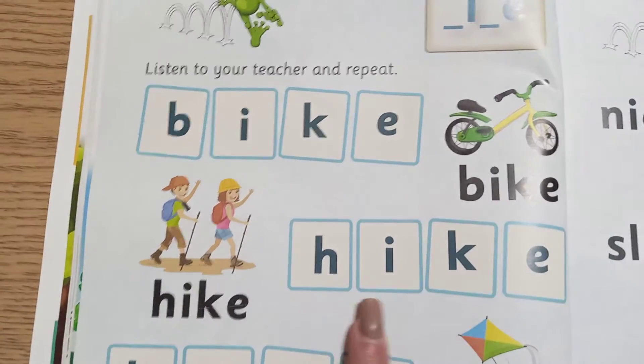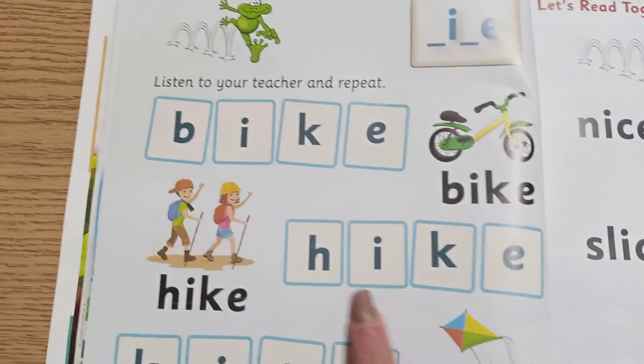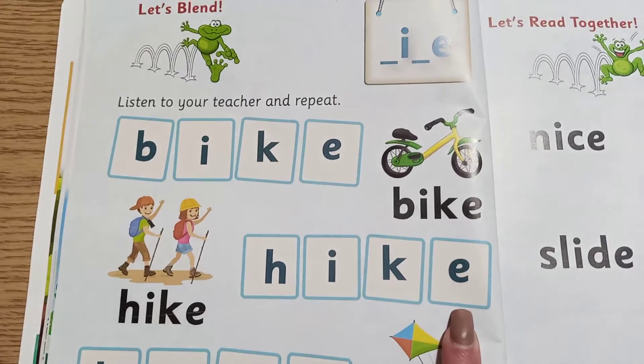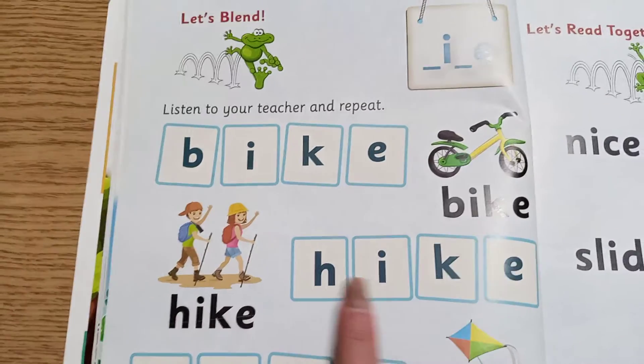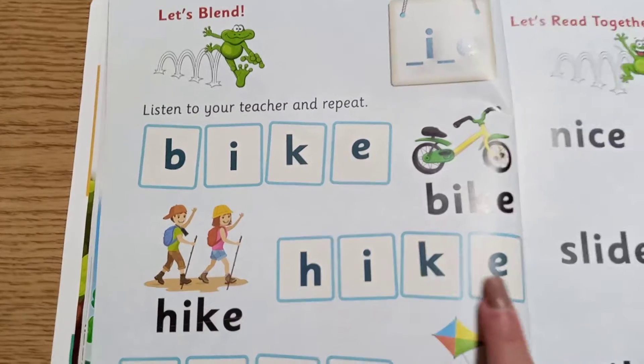Repeat after me: H... I... K... E... bike. One more time, repeat after me: H... I... K... E... hike.